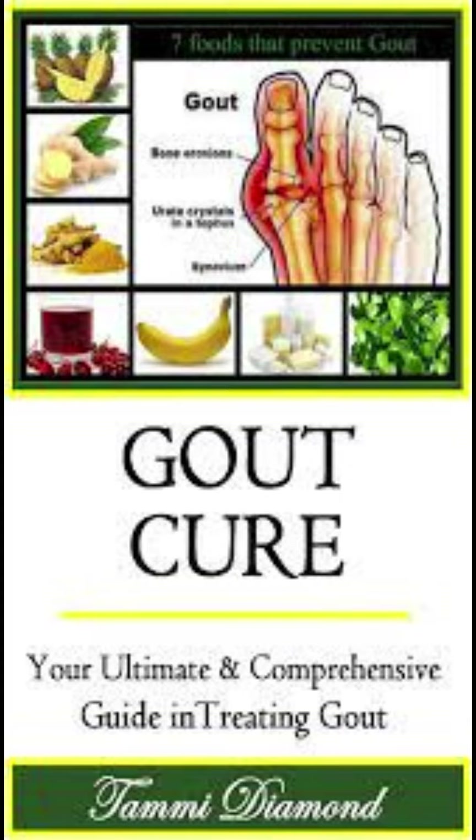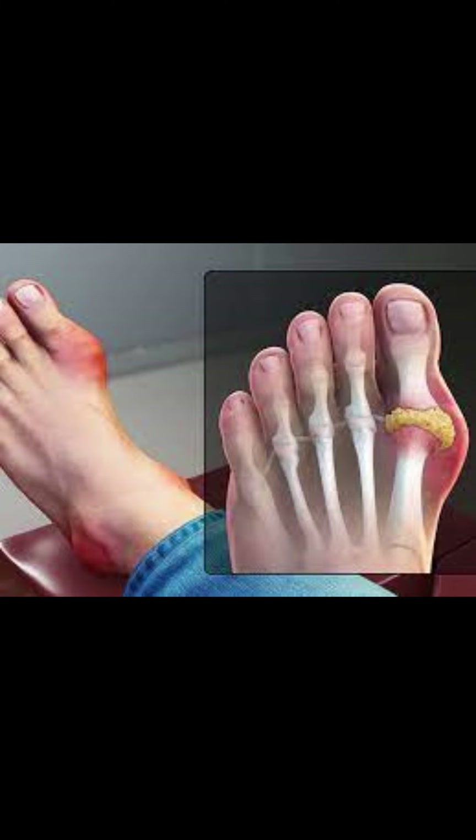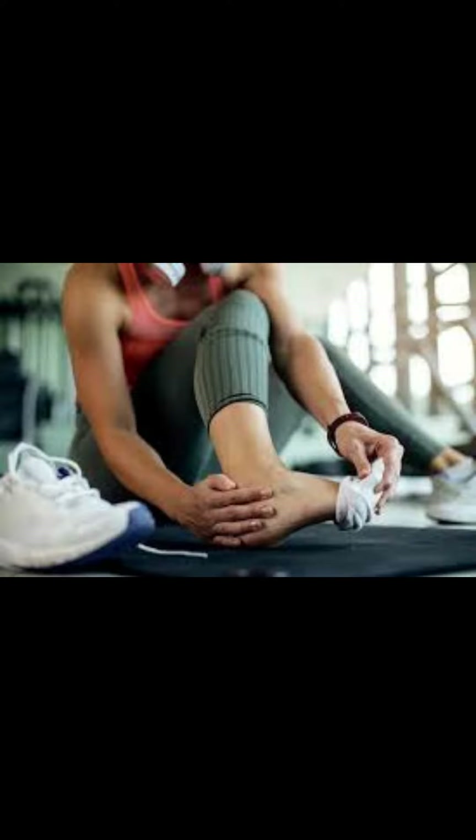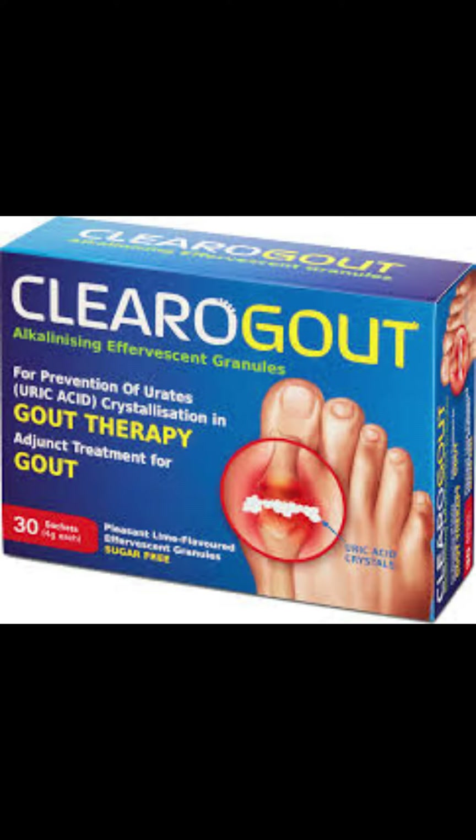3. Hydration. Staying hydrated by drinking plenty of water helps flush uric acid out of the body and prevent the formation of crystals. 4. Cooling Therapy. Applying cold compresses or ice packs to the affected area can help reduce swelling and pain.